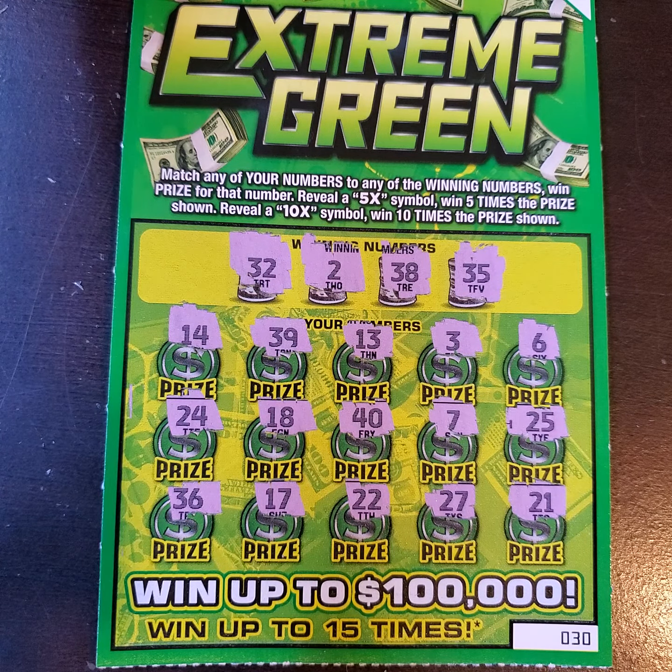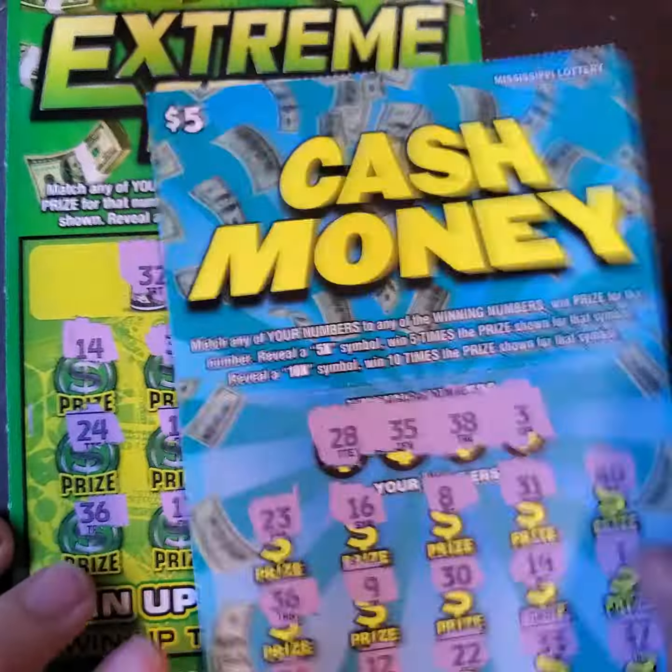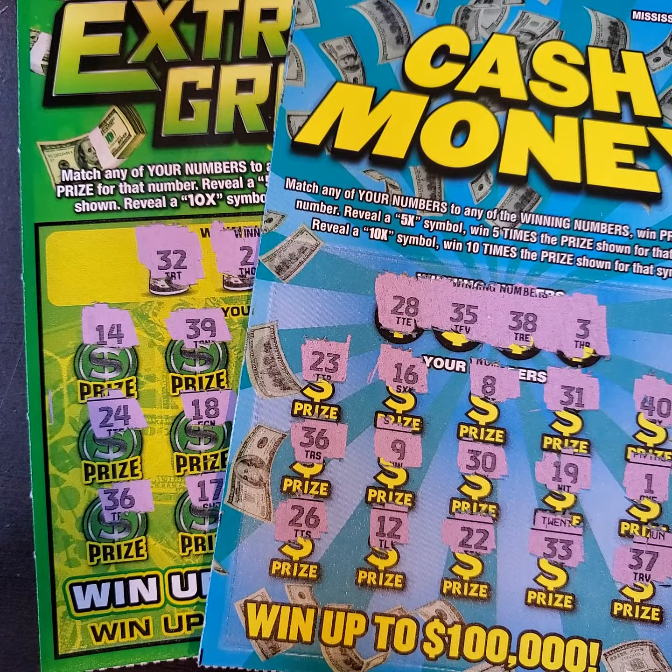But I appreciate you letting me play these for you, Trent, and good luck for you for next time. You guys have a wonderful day, and I will see y'all soon. Later, y'all.